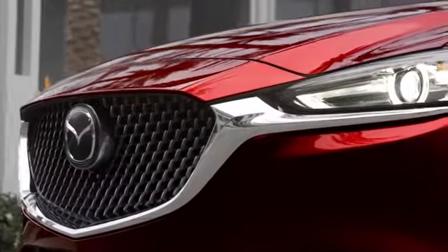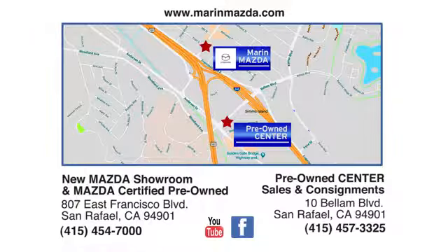Marin Mazda — we offer an excellent selection and fair deals. Come see us today at East Francisco Boulevard in San Rafael.